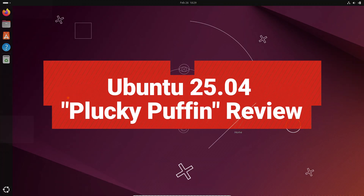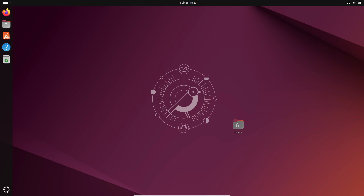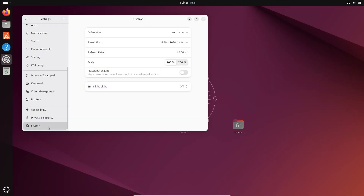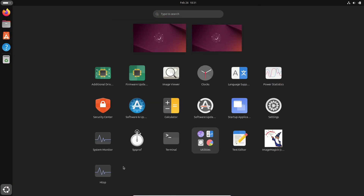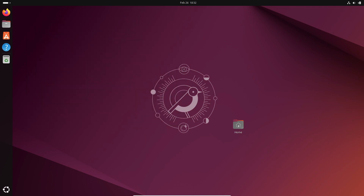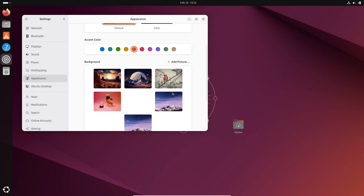Hey everyone, welcome back to the channel. Today we're diving into Ubuntu 25.04, codename Plucky Puffin, and there's a lot to unpack. Ubuntu has always been one of the most popular Linux distributions, serving both individuals and enterprises, and this upcoming release is no exception. It comes with some exciting improvements, from a smoother dual boot experience to advanced disk encryption support that handles Windows BitLocker encrypted disks without forcing you to disable BitLocker unnecessarily.